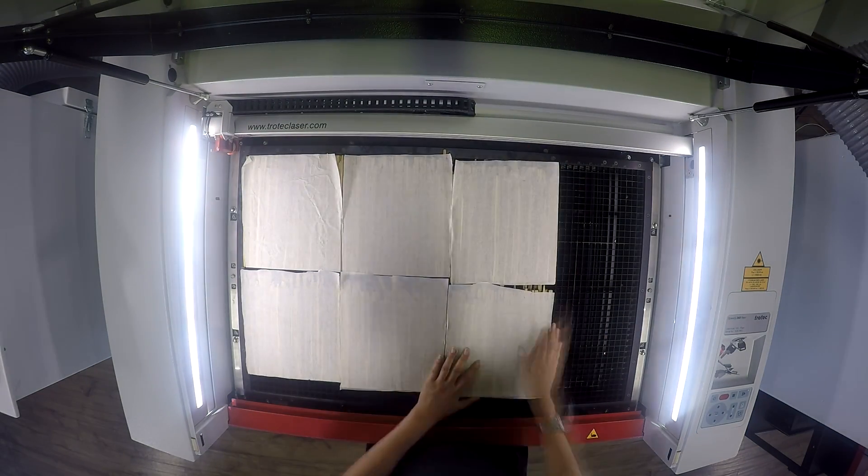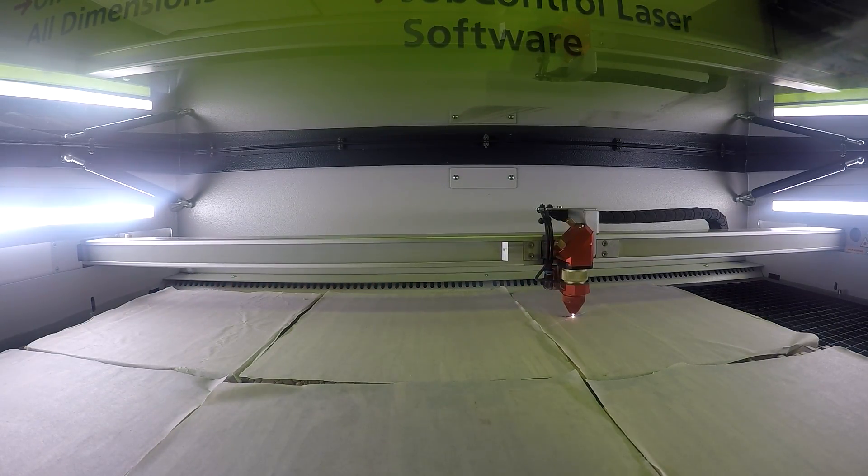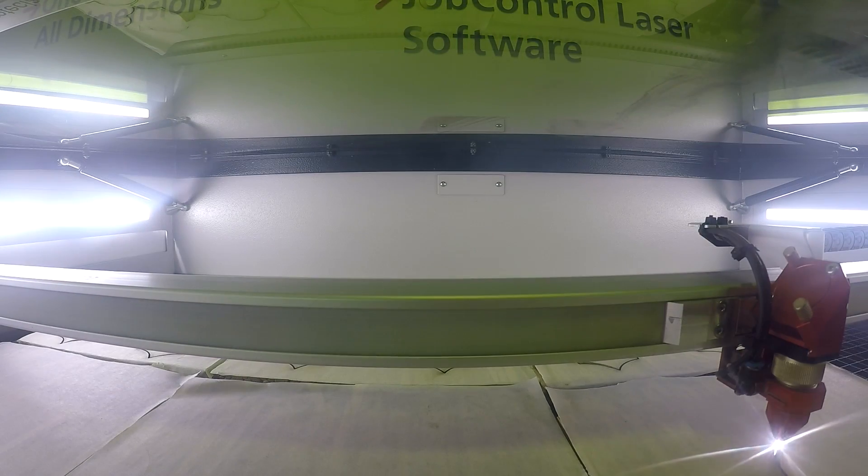We then repeated the process with our 3/8 inch ChopValue material. You can see that we've added masking in this case to prevent discoloration on the surface of the material, but this is not mandatory.